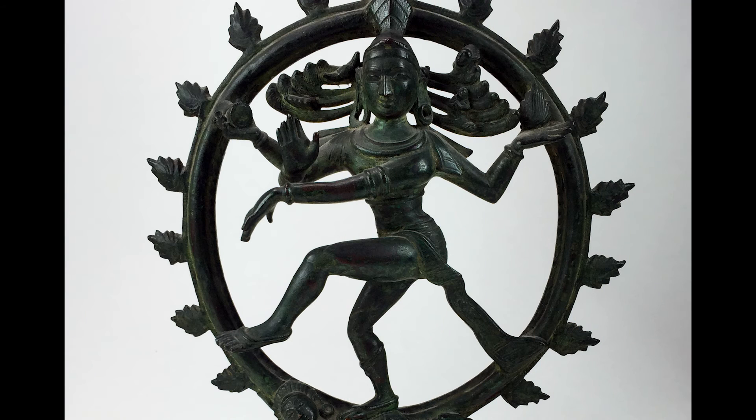In Hinduism, the gods and goddesses take on many forms and incarnations. Shiva is known as the destroyer, and along with Brahma and Vishnu is one of the three forms of Hinduism's supreme divinity. Shiva, like the other Hindu deities, takes on many forms and functions. As the lord of the dance, Shiva appears as the cosmic dancer, marking the destruction of one eon and the birth of the next.